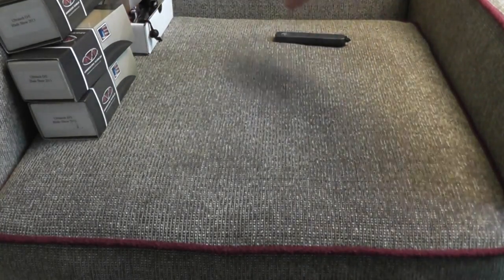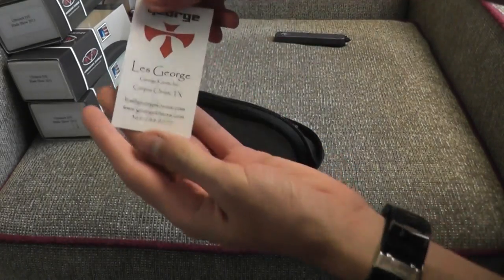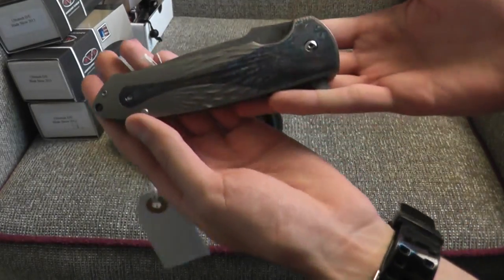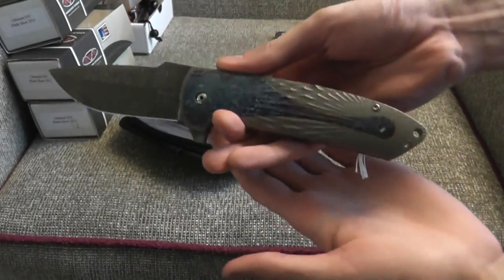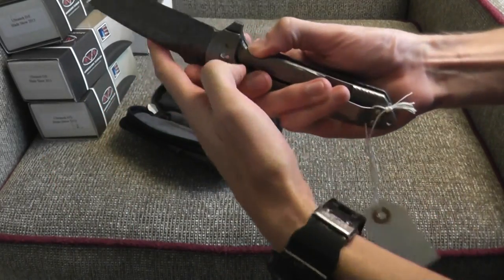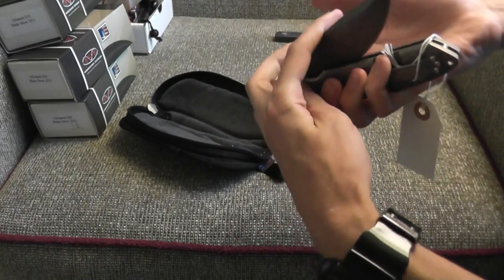Later on in the day we ended up entering every single lottery. We skipped out on maybe two different lotteries, but we ended up winning one — or my dad ended up winning this one. It is a Les George custom. I believe he was the second person picked, maybe the first. It is a custom with Timascus inlay, frame lock, and a Damascus blade. I'll be showing this in way more detail at a later time. So look forward to that Les George.